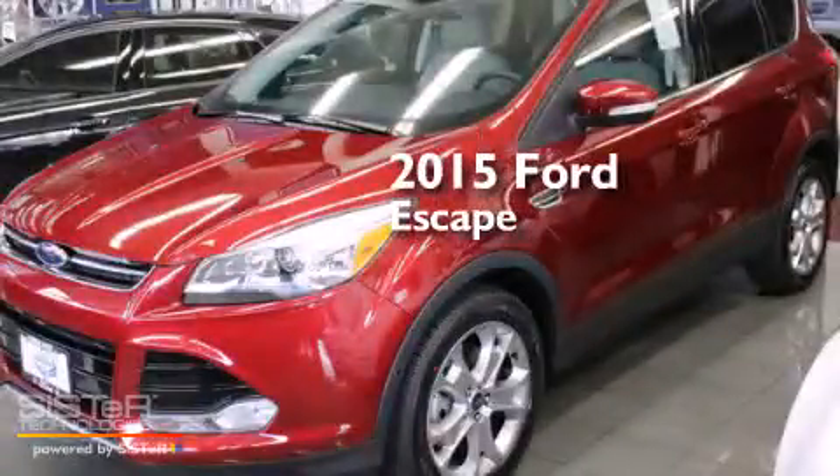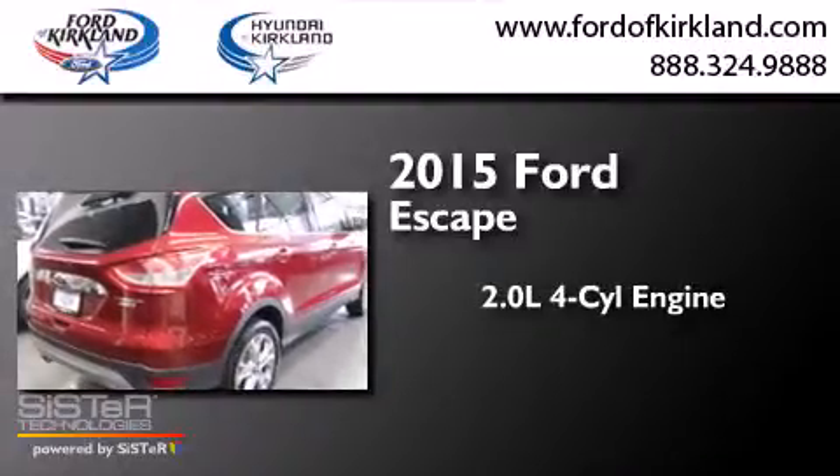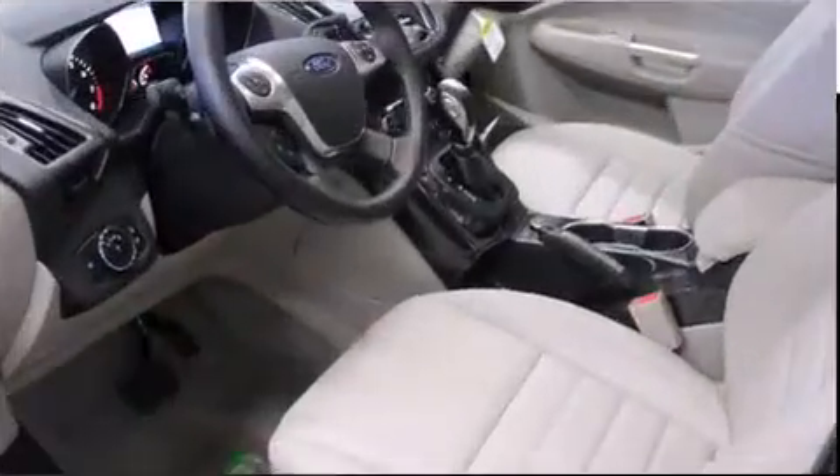This is a brand-new 2015 Ford Escape. It has a 2.0-liter four-cylinder engine, a six-speed automatic transmission, and the added safety and control of four-wheel drive.